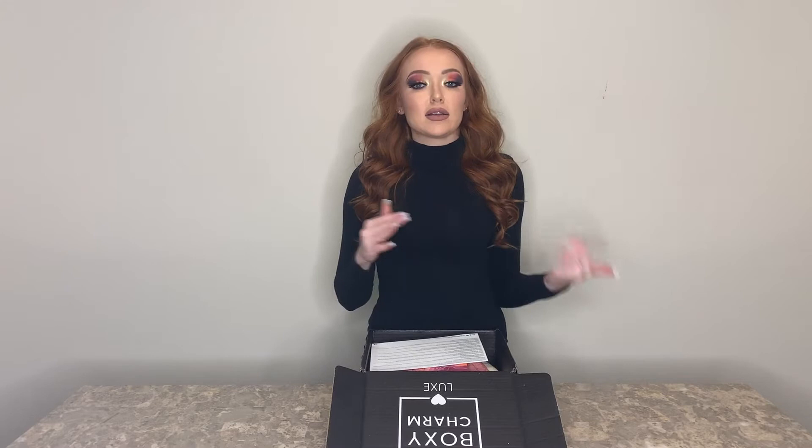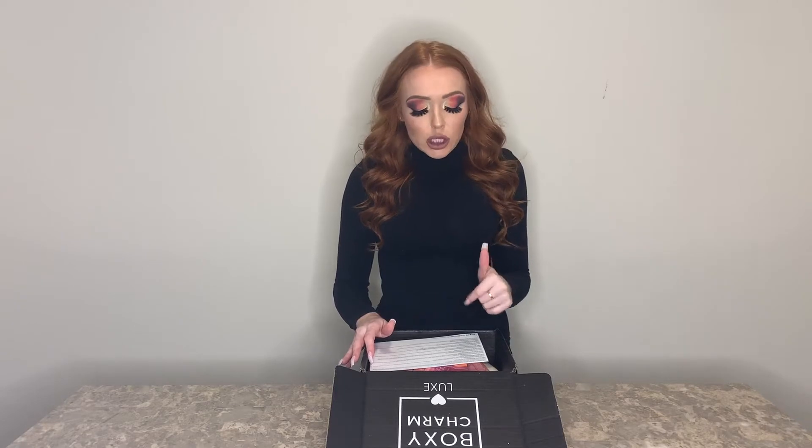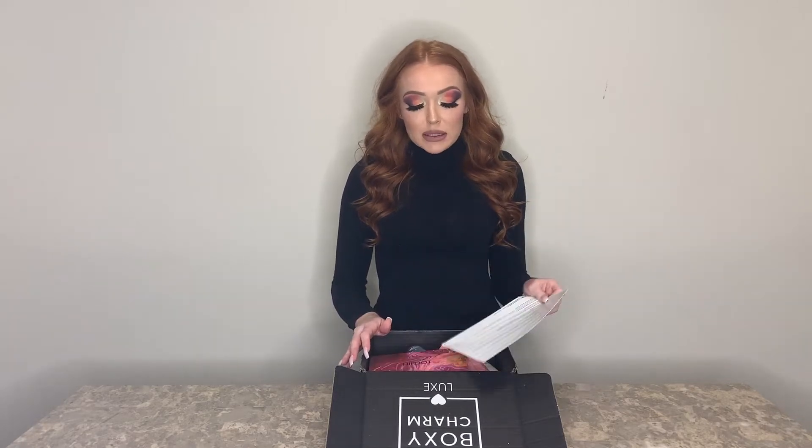From now on, my reviews and unboxing videos will end with: would I pay retail price for this product, yes or no? Because sometimes you find products and you're like 'I really like that product but I wouldn't pay that much for it,' or 'I love this product, I would pay way more than that for it.'